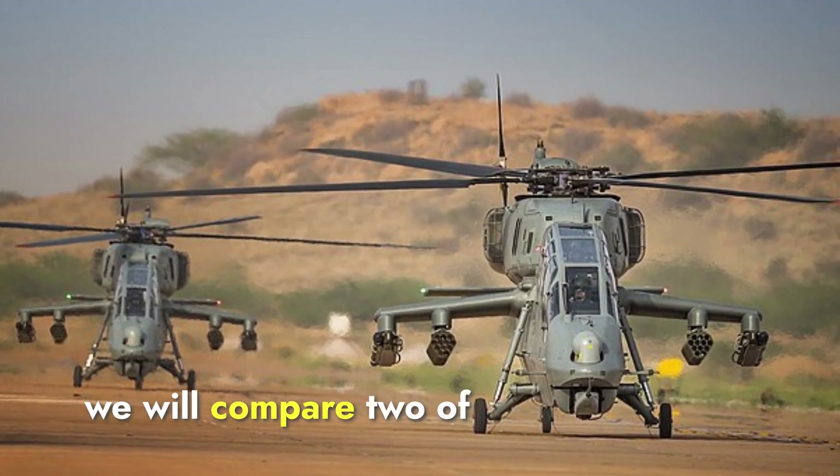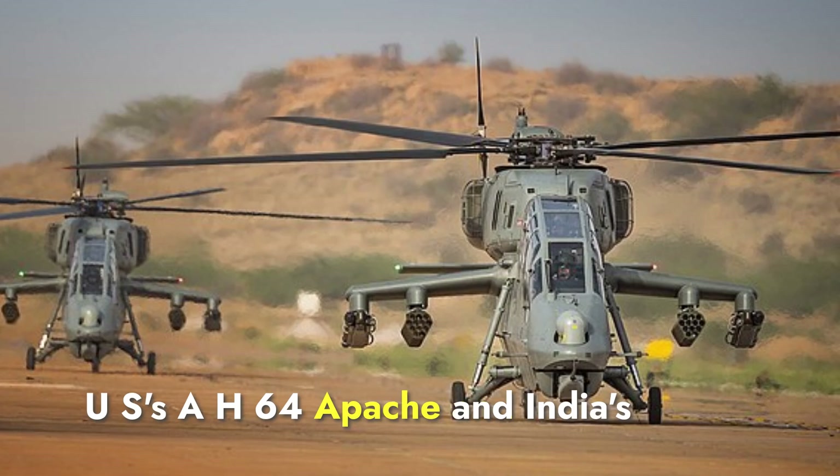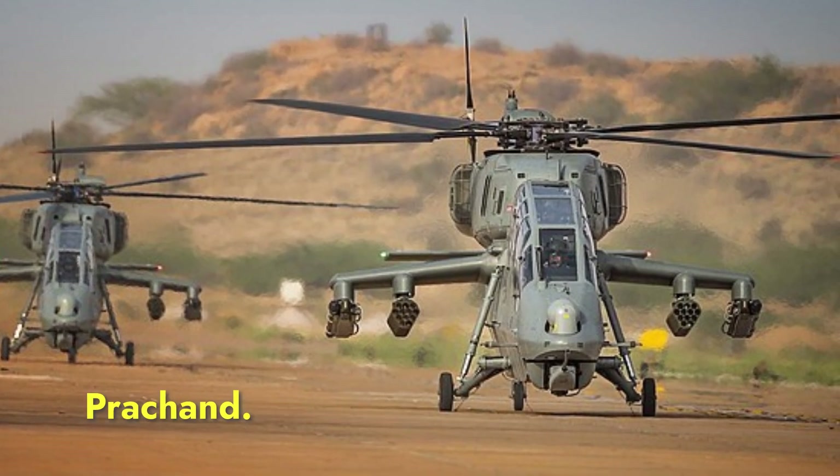Today we will compare two of these helicopters: the US's AH-64 Apache and India's Light Combat Helicopter Prachand.